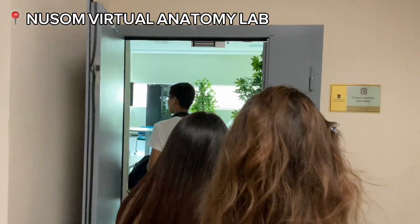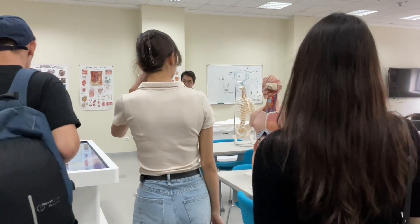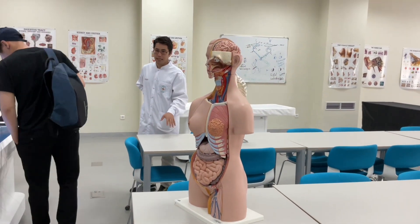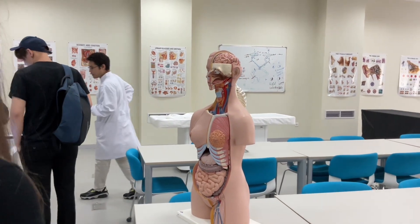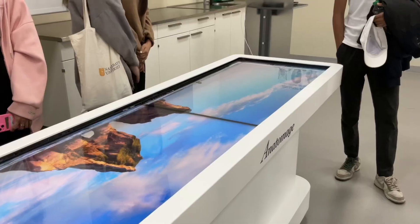These rooms — they conduct their lessons for the medical faculty. They do their main lectures and practices. Sometimes it's not possible to conduct real anatomy in person, and then it's broadcast on these screens.